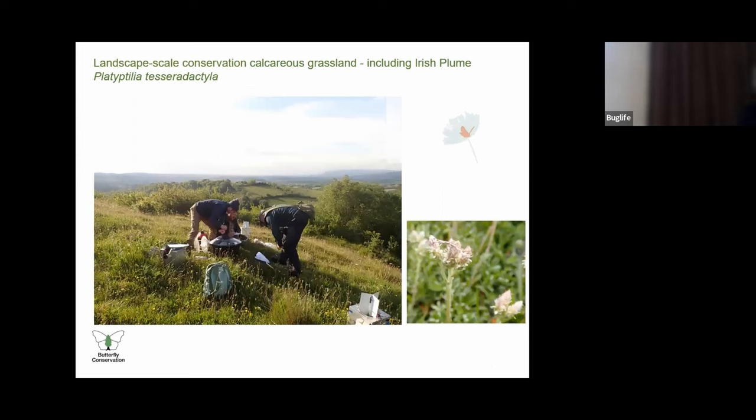A final BC priority landscape and species is calcareous grassland in Northern Ireland and species including Irish Plume and Small Blue that occur here. Last summer, a small group led by the county moth recorder trapped and sweep-netted a site in West Fermanagh and confirmed Irish Plume breeding on the site after a 17-year gap in records. We're developing relationships with key farmers in this landscape and hoping to work with a range of stakeholders to improve habitat condition, not just for Lepidoptera but for multiple species and taxa. We need to monitor and plan conservation action to manage invasive species, encroaching scrub and establish appropriate grazing regimes.